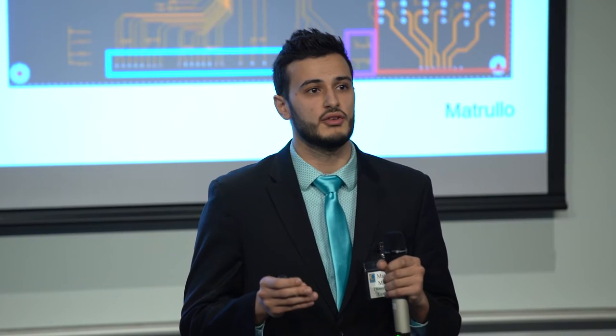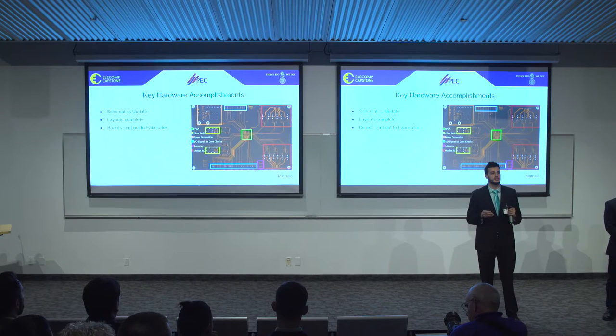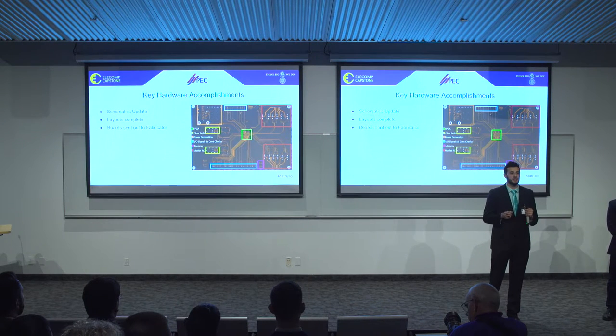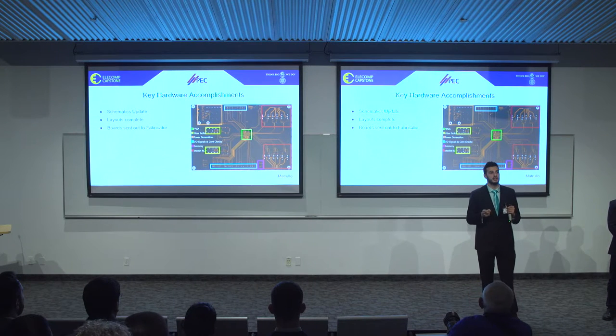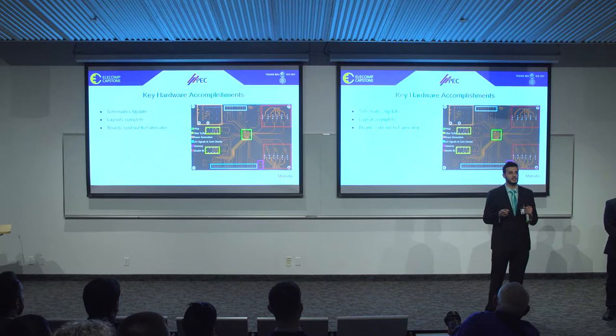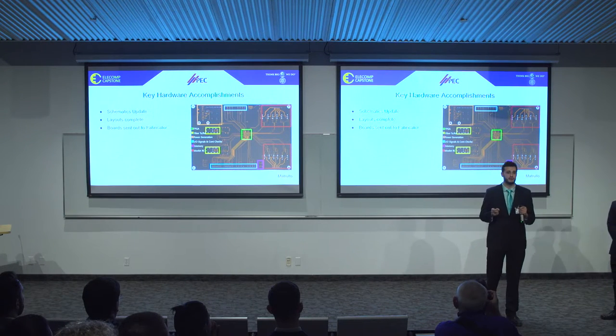Since these are our first prototypes, we really had to think about testing. Since we can't generate 125 volts at the lab, we decided to add a 12-volt and ground banana jack so we will be able to power these boards. We also added various test points to test for certain voltages and signals, as well as a logic analyzer connected to a 9-pin header and the FPGA so we can test whether the FPGA is working properly. I'm now going to turn it over to my colleague Bennett, who is going to talk about our key software accomplishments.